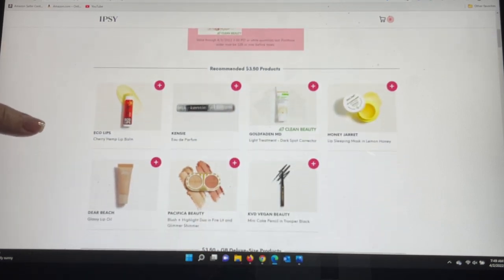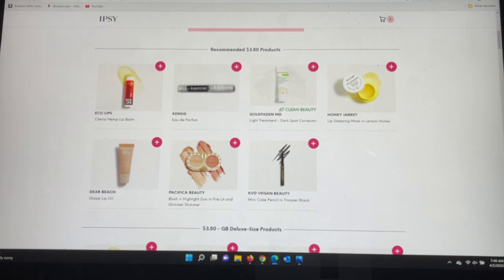They break the add-ons into two sections: the recommended section — which many of you say matches what you get — and then the $3.50 section, which used to be the $3 section. In the recommended section we have the Eco Lips Cherry Hemp Lip Balm and the Kensie Eau de Parfum. I've purchased the Kensie perfumes many times; they're a really nice size with a rollerball or spritz, and the scents are very sweet. From Goldfaden MD, a light treatment dark spot corrector.